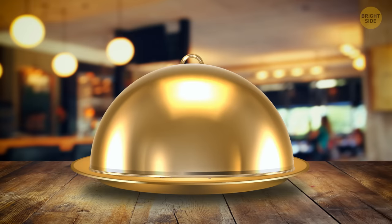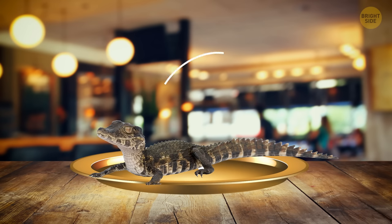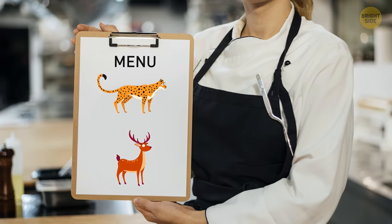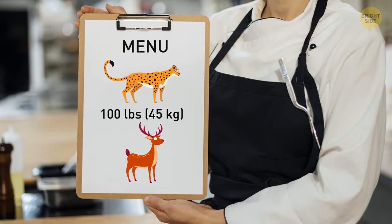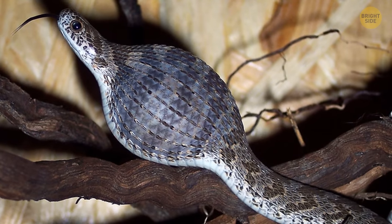Anacondas are known for eating wild pigs, capybaras, caimans — reptiles similar to crocodiles that can reach up to 8 feet long. Some anacondas even feast on jaguars and deer, which can grow as heavy as 100 pounds.